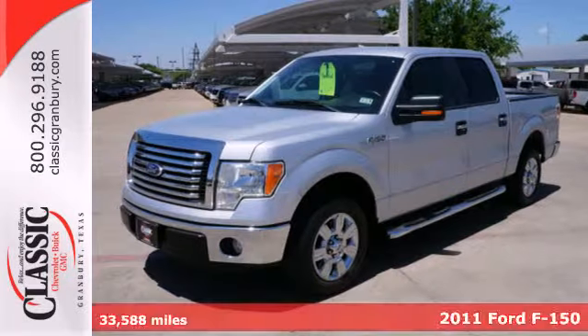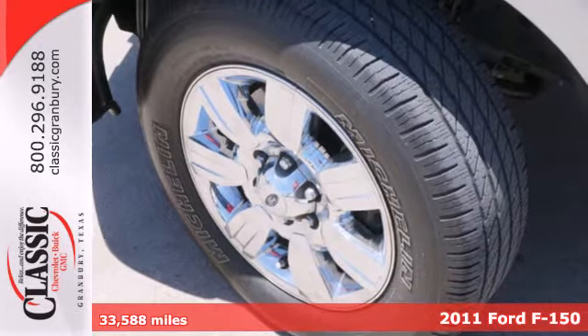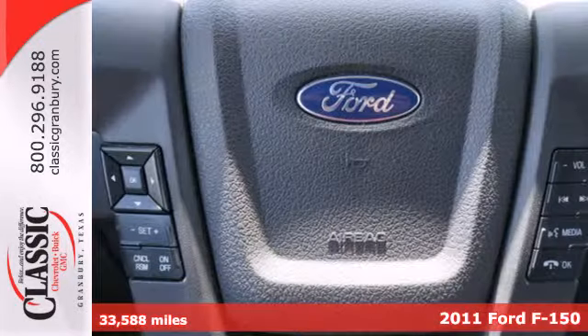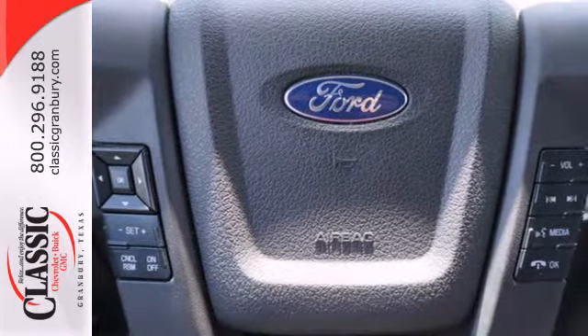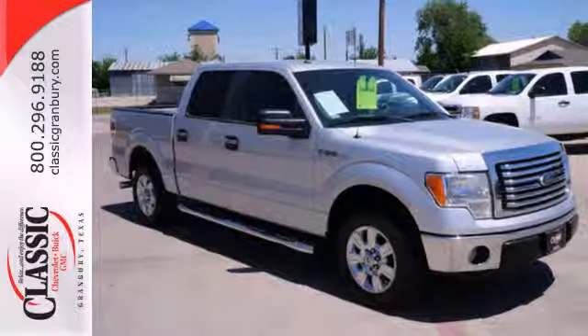It's a 2011 Ford F-150. Four-wheel anti-lock brakes, dual front side-mounted airbags, a tire pressure monitor, side impact door beams, and a post-collision safety system all come standard in this perennial favorite.